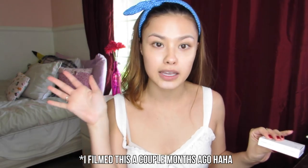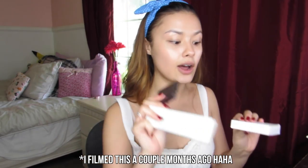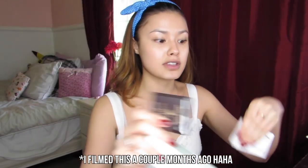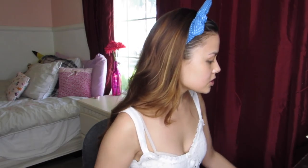First off, a couple months ago I got a surprise package from prettylilface.com — they sent me some stuff. I'm actually going to try it out today; I haven't even opened any of it yet. So I want to give them a shout out and thank them for sending me that.